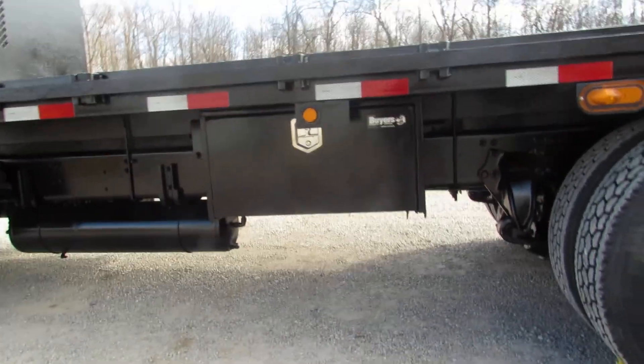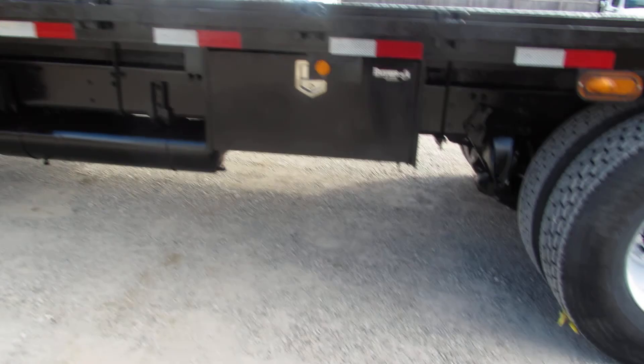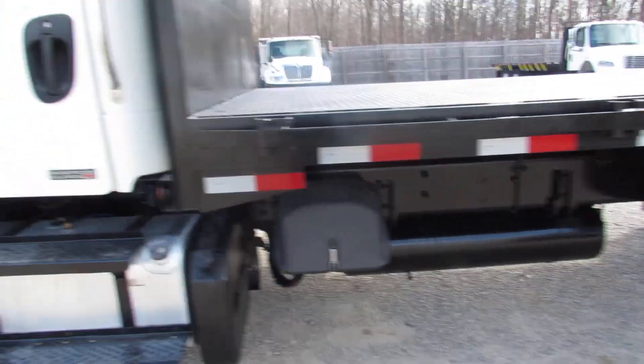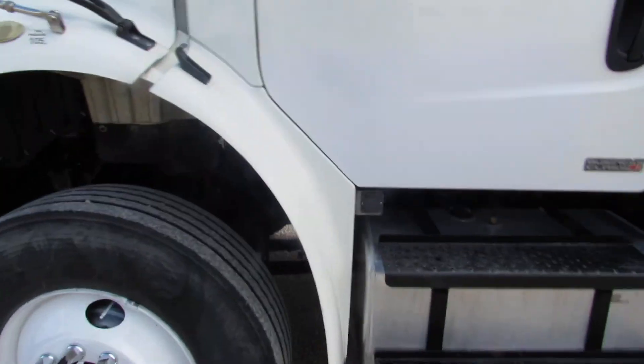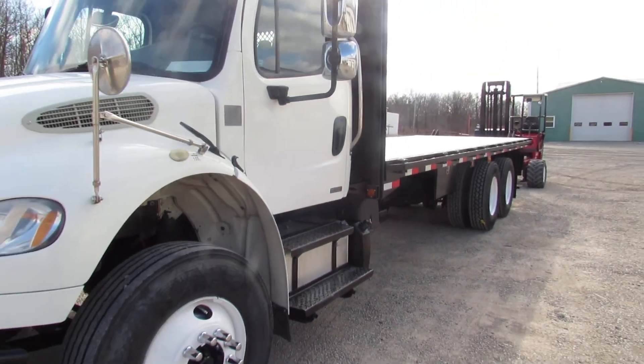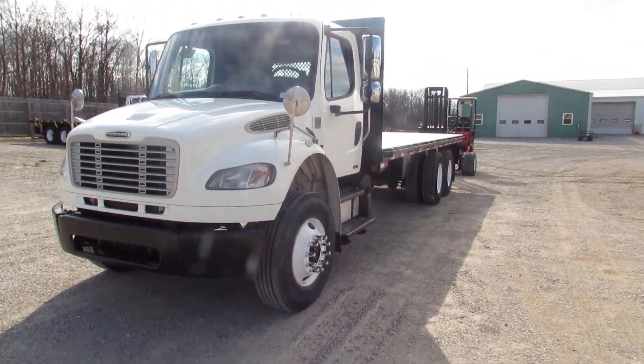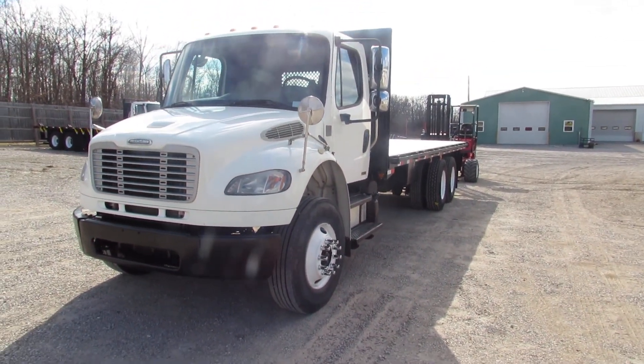We have a brand new buyer's box on this unit, ready to go work for you. As you can see, this unit is beautifully clean. Come visit us at 99lifts.com or give us a call at 260-238-4998.